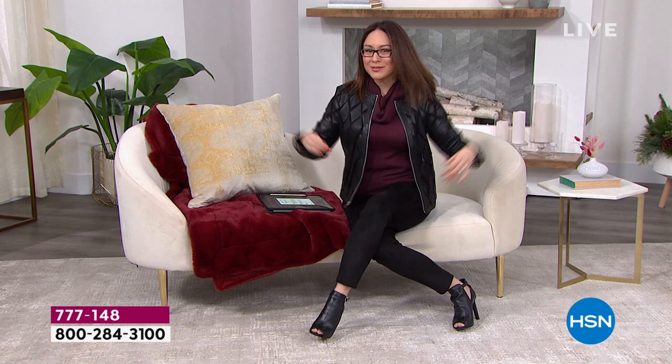Oh my gosh, cutest outfit. Where's Tina? Tina's over here also rocking the black with me. I was like, I had to put the entire show on — every piece from this hour from head to toe, I put it on. I thought you were going to wear the red, Colleen.